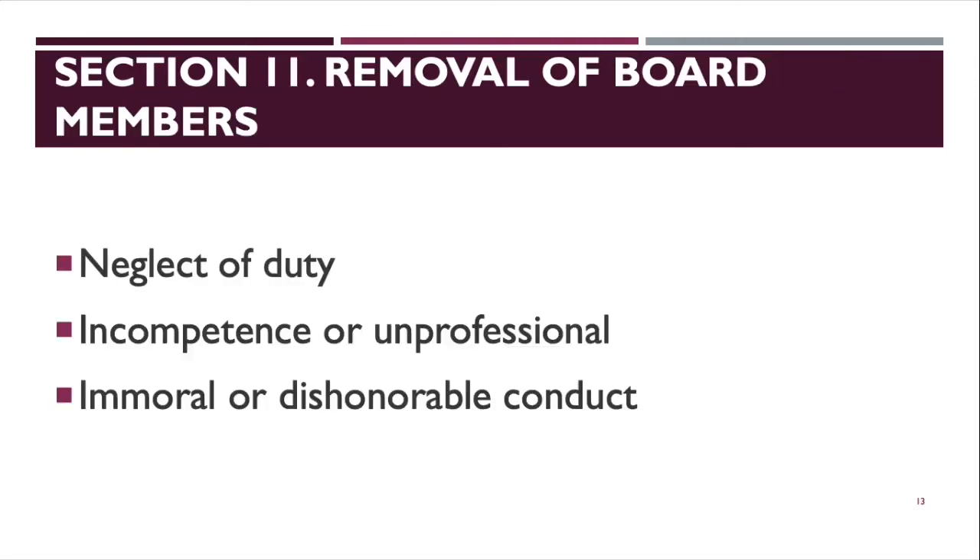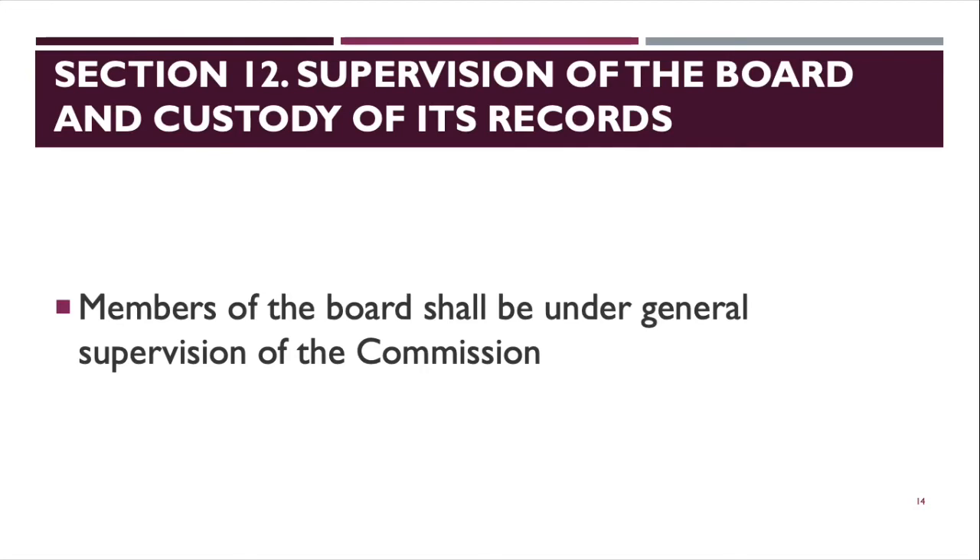Section 11 covers removal of board members. A board member can be removed for neglect of duty, incompetence or unprofessional conduct, and immoral or dishonorable conduct. Section 12 covers supervision of the board and custody of its records. Members of the board shall be under general supervision of the commission (PRC). All records during exams, exam papers, exam results, and deliberations shall be kept by the PRC.